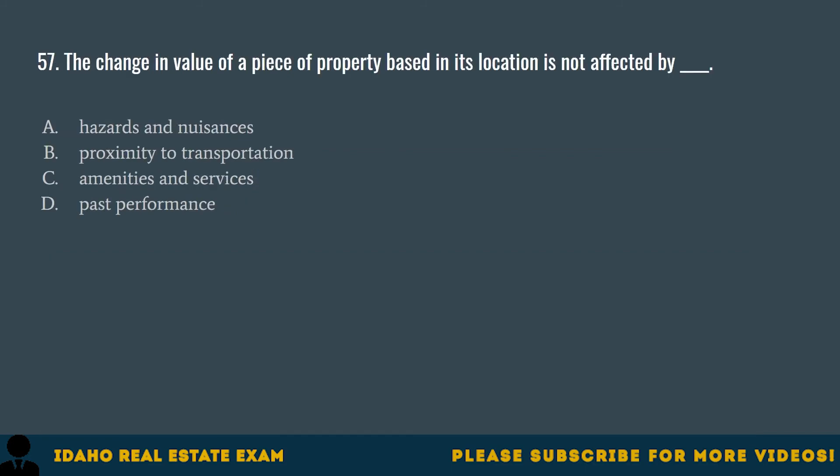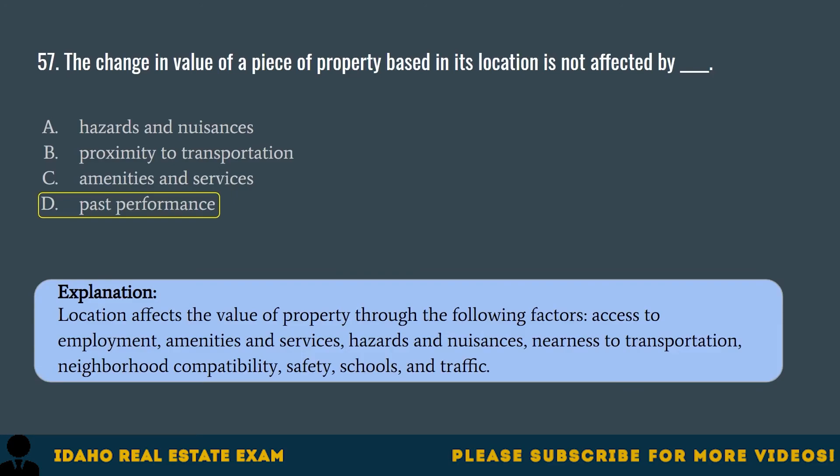Question 57. The change in value of a piece of property based on its location is not affected by: A. Hazards and nuisances. B. Proximity to transportation. C. Amenities and services. D. Past performance. The correct answer is D, past performance. Location affects the value of property through access to employment, amenities and services, hazards and nuisances, nearness to transportation, neighborhood compatibility, safety, schools, and traffic.